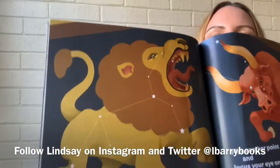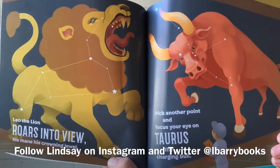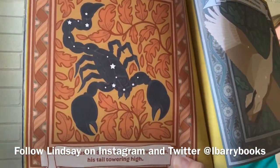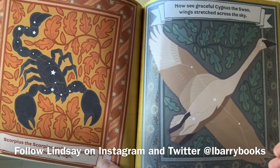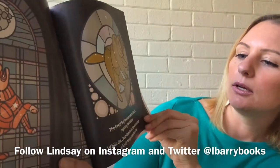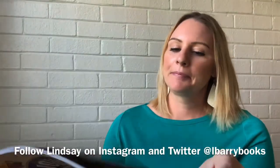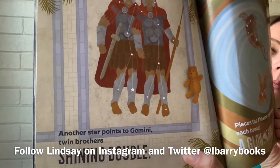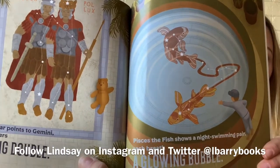Leo the lion roars into view, his mane his crowning jewel. Pick another point and focus your eye on Taurus the charging bull. Scorpius the scorpion strikes and stings, his tail towering high. Now see graceful Cygnus the swan when stretched across the sky. The great dog howls across the black, signaling his slumber. While the great bear shakes the stars awake with his heavy-footed lumber. Another star points to Gemini twin brothers' shining level. Pisces the fish shows a nice-growing pair, each breath a glowing bubble.